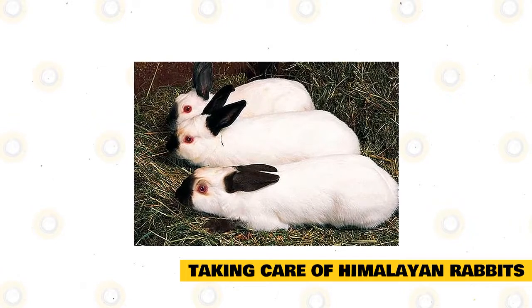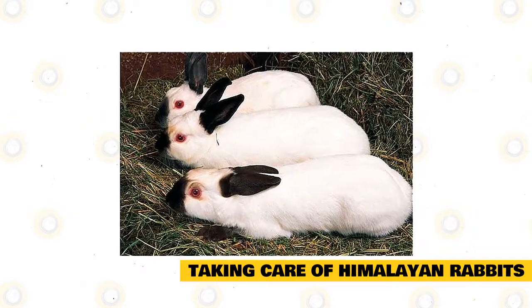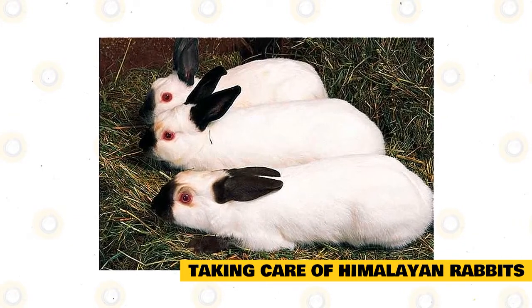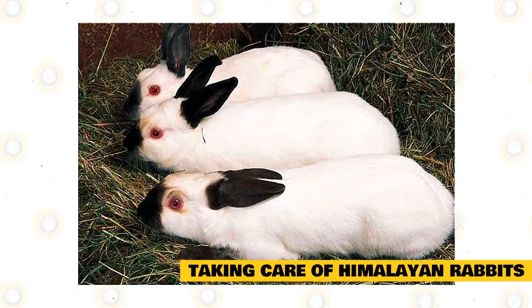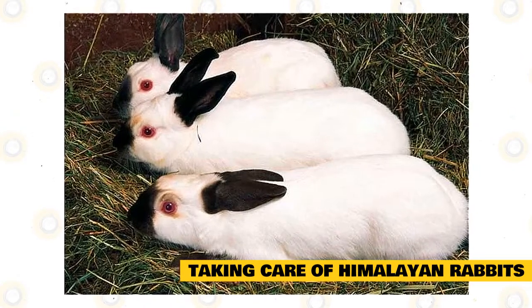Your rabbit will not get wet even if it runs and plays inside its cage. Your pet should eat the right food. Avoid food with pesticides, toxins, and herbicides by feeding only organic fruits and vegetables. Consider feeding younger rabbits with alfalfa hay because it is rich in calcium, ideal for growing healthy and strong bones. Meanwhile, adult Himalayan rabbits will love eating legume hay.